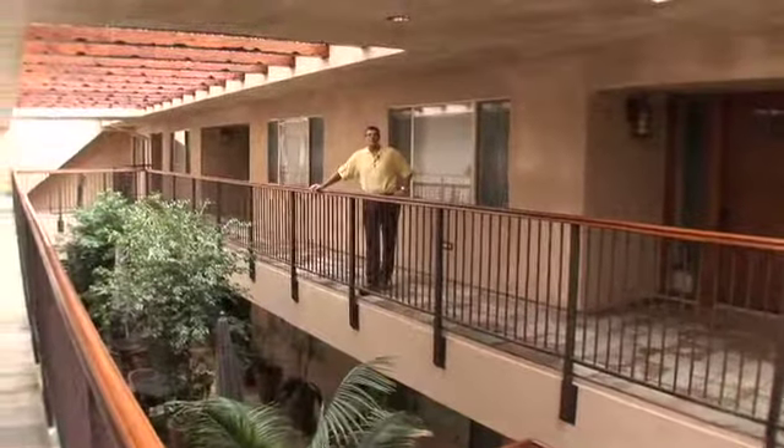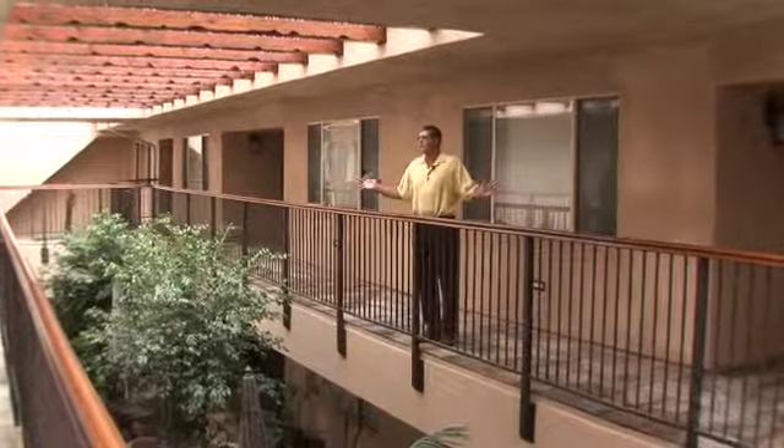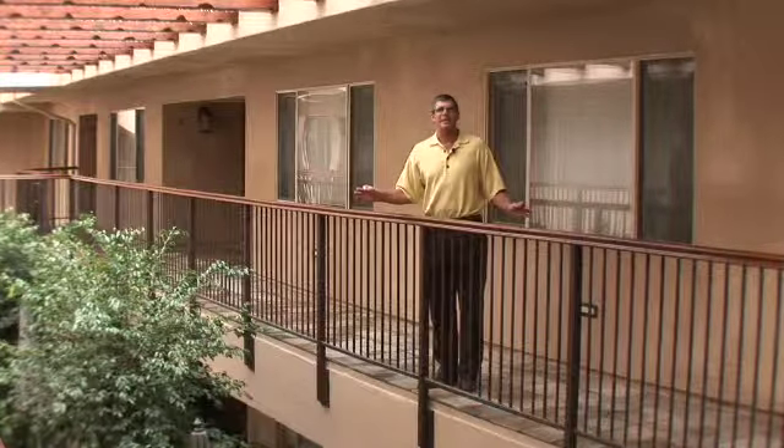Thank you again for visiting 2037 South Coast Highway. Hope you've enjoyed the tour. There's so much to show you — come on down and let me give you a private tour. Take you into some of the units, which are all remodeled. You won't be disappointed. Thanks again.